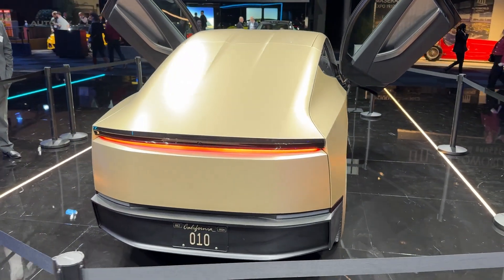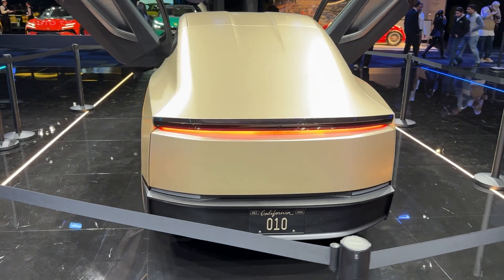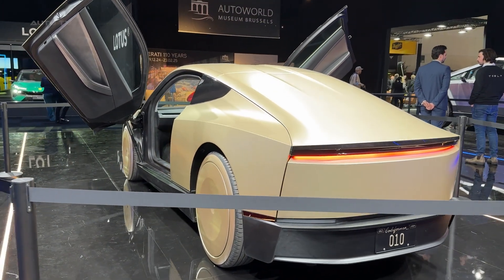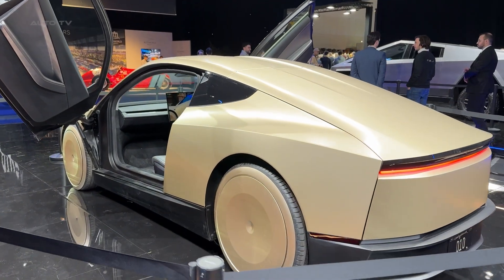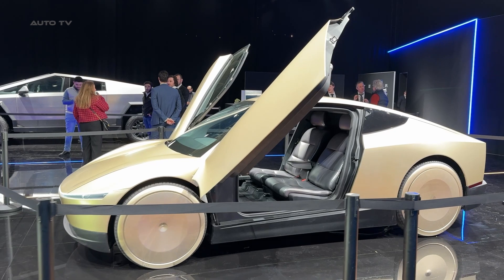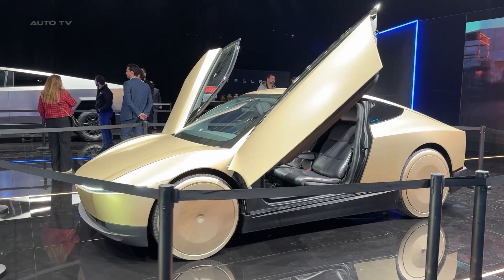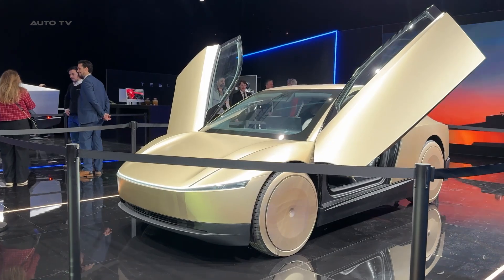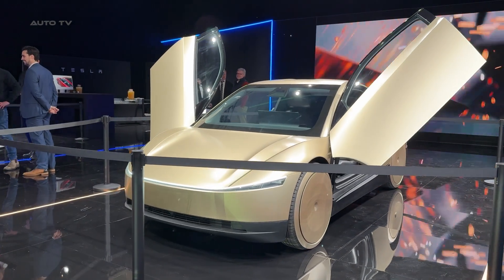Step inside and things get even more interesting. There is no steering wheel, no pedals, nothing that resembles a traditional car interior. Instead, you are greeted by an ultra-minimalist cabin with a giant central screen for entertainment and journey planning. The seating area feels more like a cozy lounge than a car interior, clearly designed to help passengers relax and disconnect from the outside world.